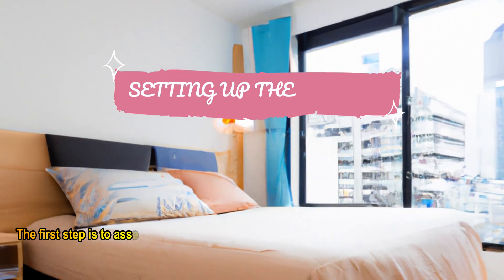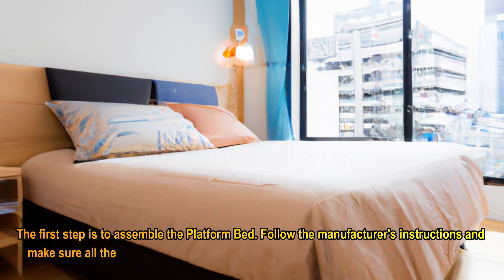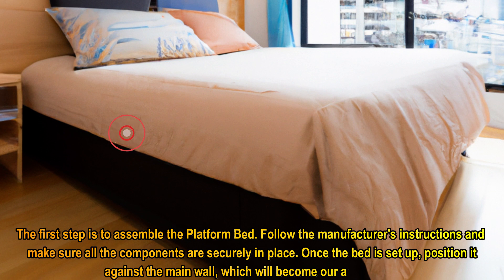The first step is to assemble the platform bed. Follow the manufacturer's instructions and make sure all the components are securely in place. Once the bed is set up, position it against the main wall, which will become our accent wall.